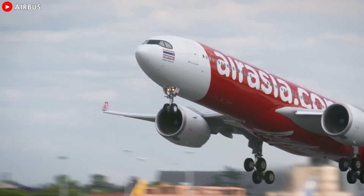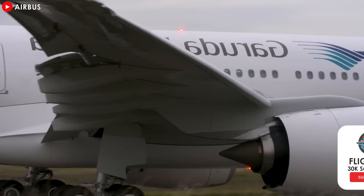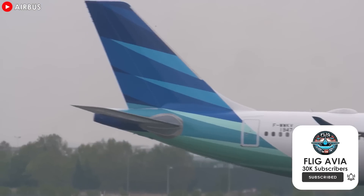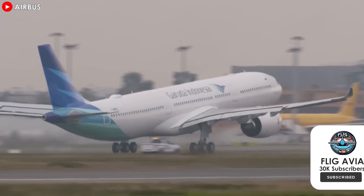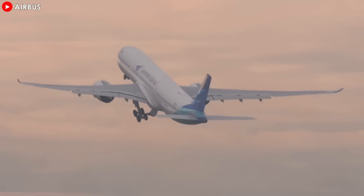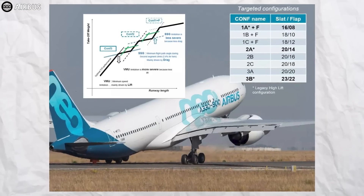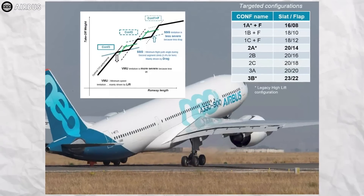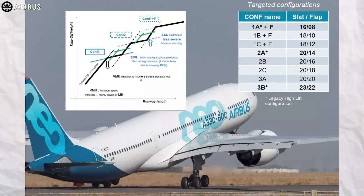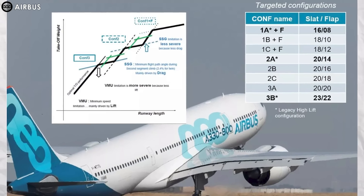Therefore, if runway length permits, lower flap settings are generally preferred. Flap 2 is the typical setting, as it provides a good balance between the additional lift required for takeoff and the lower drag for the subsequent acceleration climb while maintaining the required flight path angle. To further optimize performance and smooth the transitions between flaps and slats, Airbus has introduced so-called bridging flap positions, slotted between flaps 1 and 2, between flaps 2 and 3, and flaps full respectively.